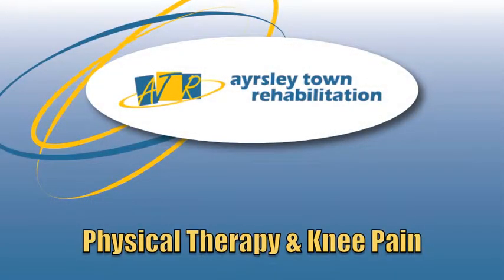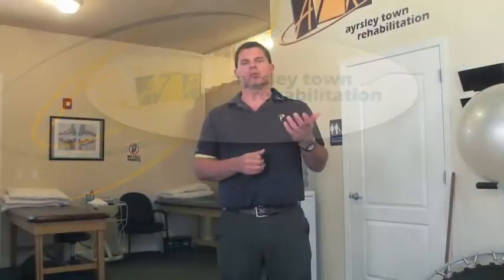Today on ATR-TV we're going to talk about physical therapy and knee pain and how it might be more effective than surgery. A recent study from Harvard came out and said that physical therapy may be more effective than surgery for those who have knee pain.